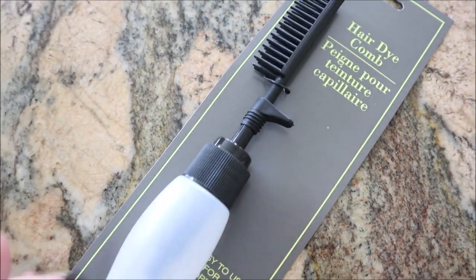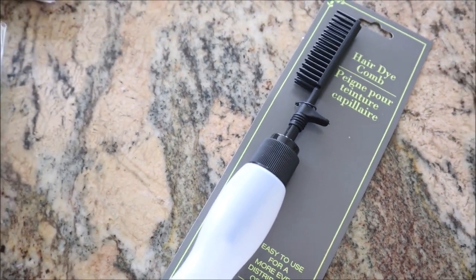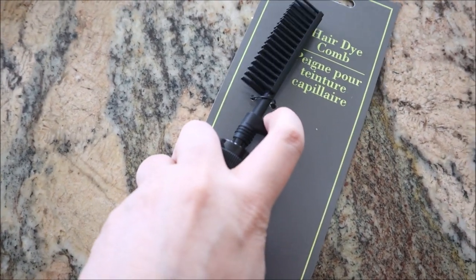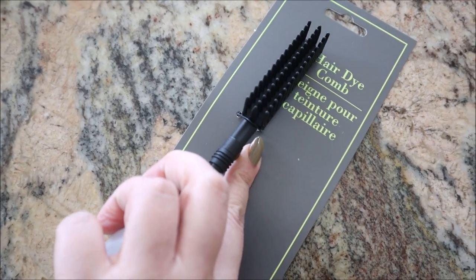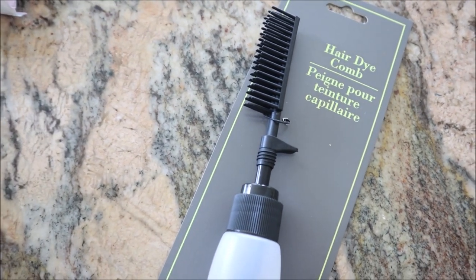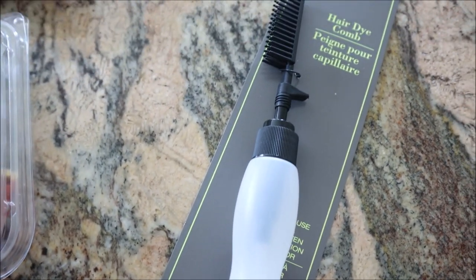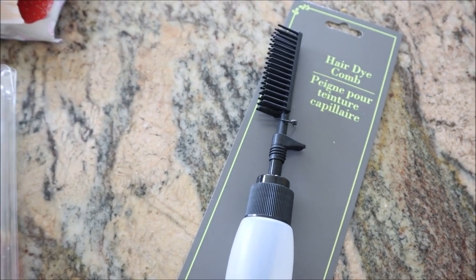Lastly, this is from the dollar store — look how cute. I have to dye my roots all the time. You can put the hair dye in here, pump this, and there are holes in the brush so you can get a nice even application. I'm excited. I haven't tried it yet, so I can't speak to the efficacy. But great concept for $1.25.